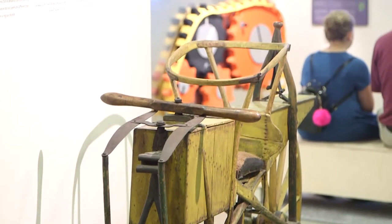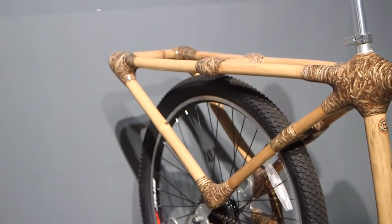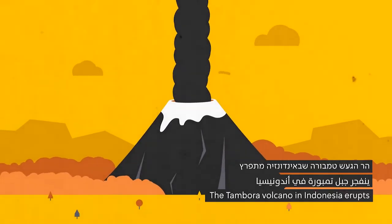The invention of the bicycle was an instant hit, serving as a substitute for horses who had perished in the eruption of a volcano way back in 1815.